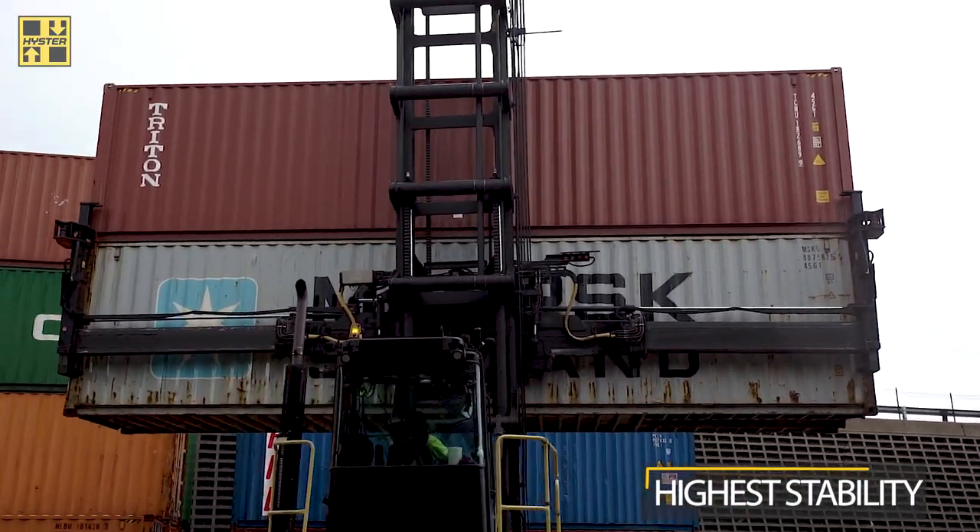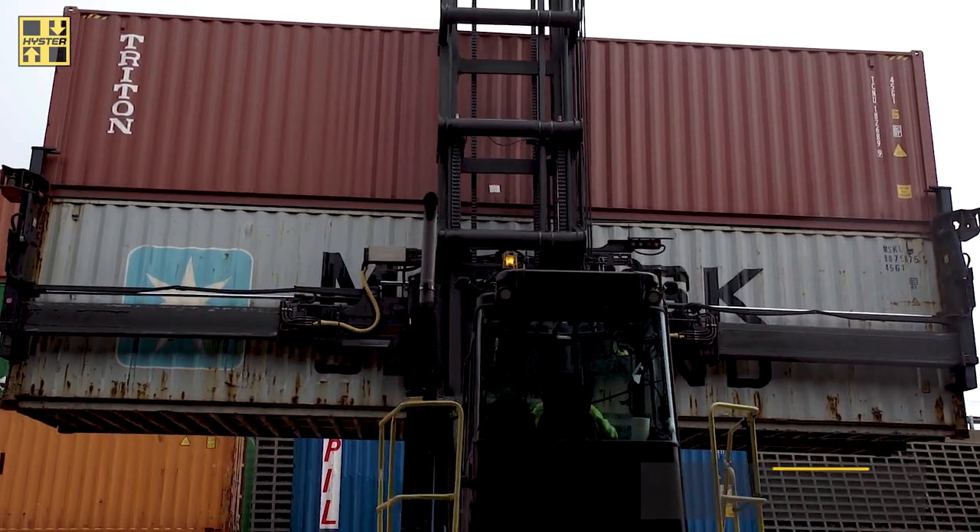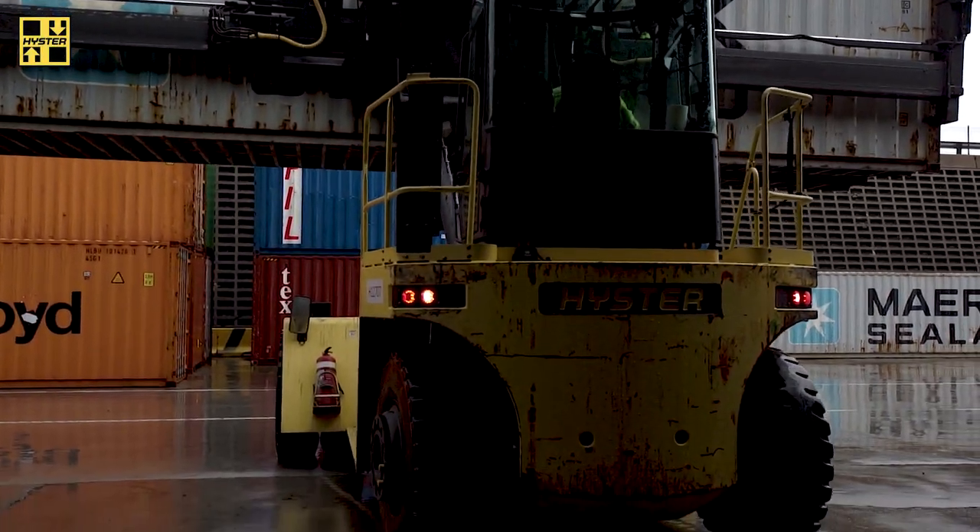The Hyster, it makes my job a lot easier in operating and giving good service.